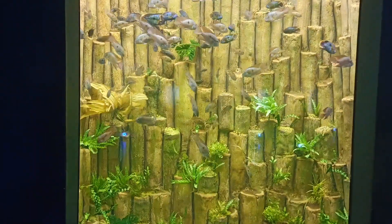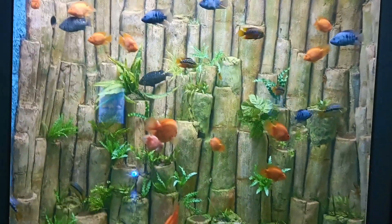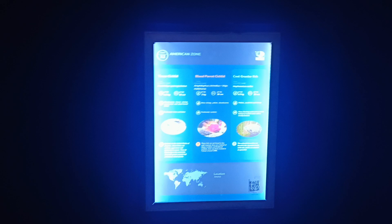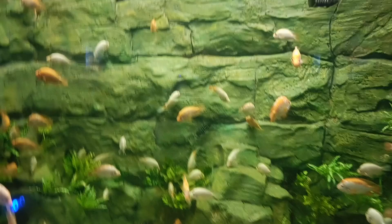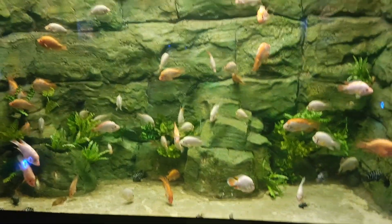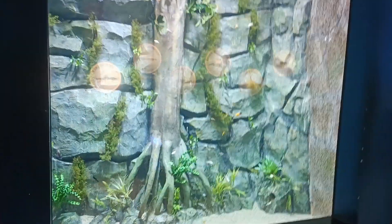Hi, hello friends, welcome back to Last Day Kitchen and Vlog. Here is the aquatic gallery. Friends, this is an aquatic gallery with many different types of fishes. It is a good place in Gujarat, in Ahmedabad, in Science National Park.